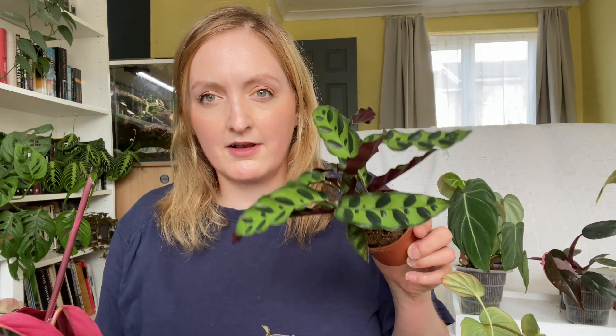This is why I don't get calatheas - they don't like being dry. This is a rattlesnake calathea, it's really pretty. It was £4.99, which I'm pretty proud of, and I'm going to pop it in water. I've been keeping it on this bookcase and something about it - the light - makes it pray a lot.